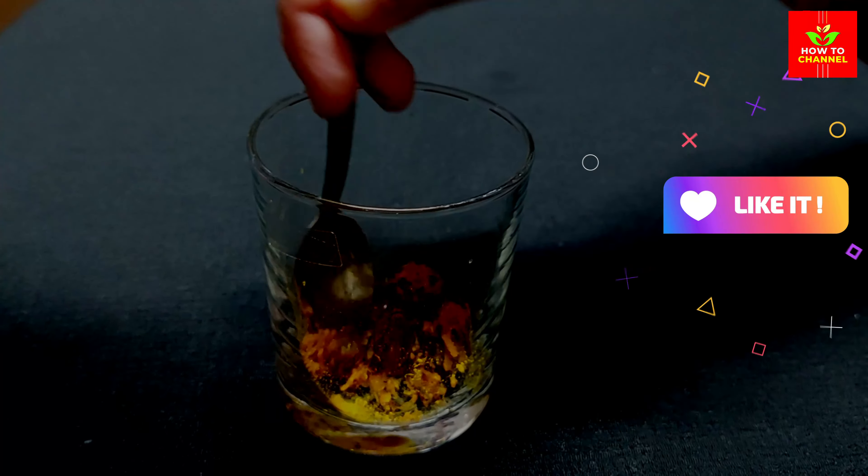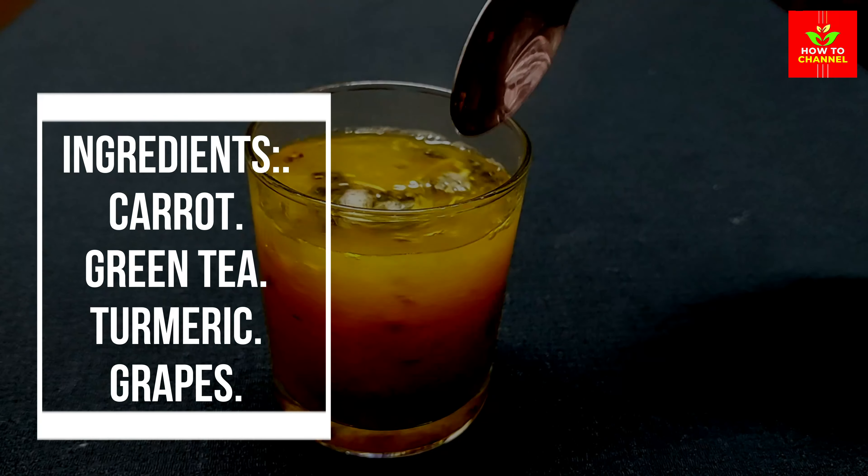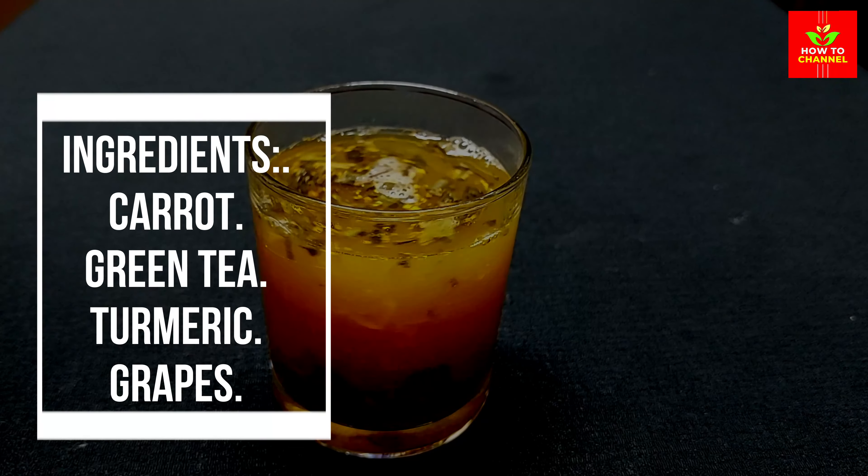Grapes, especially purple and red varieties, are rich in antioxidants called anthocyanins. These antioxidants help improve blood flow to the retina and protect the delicate structures of the eyes from damage.